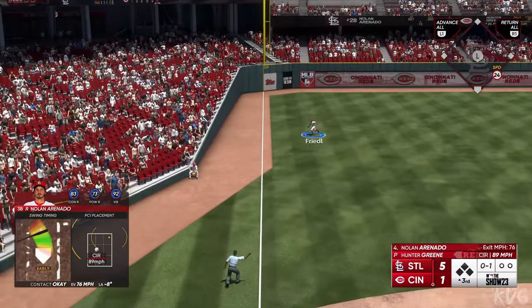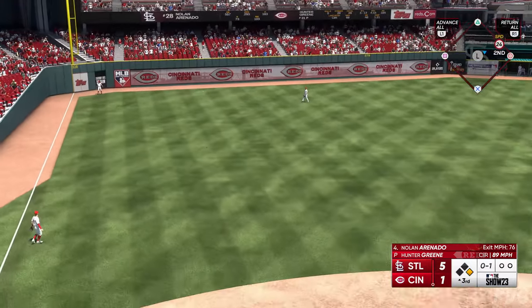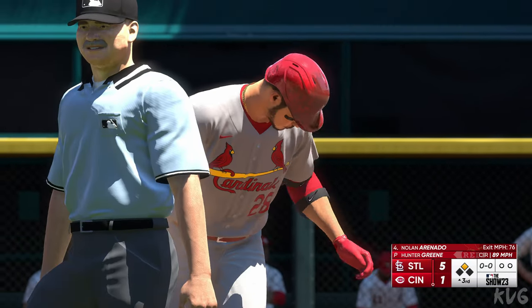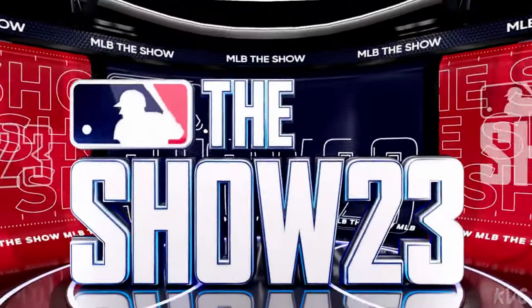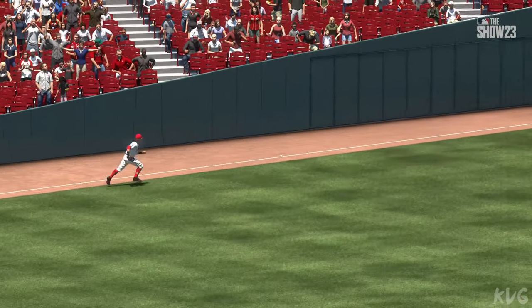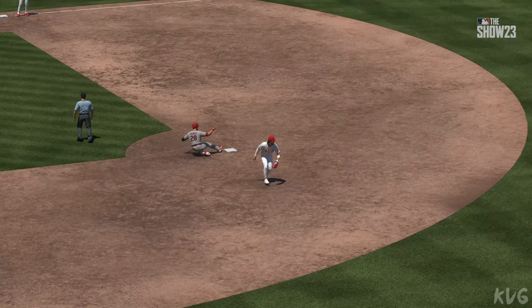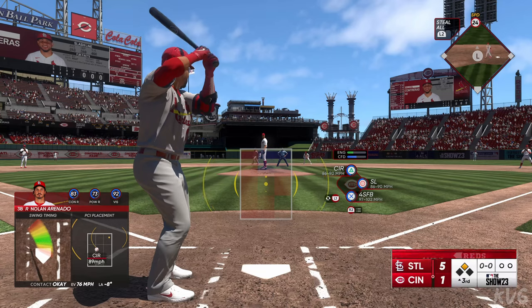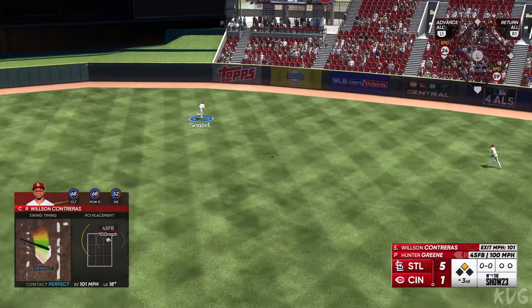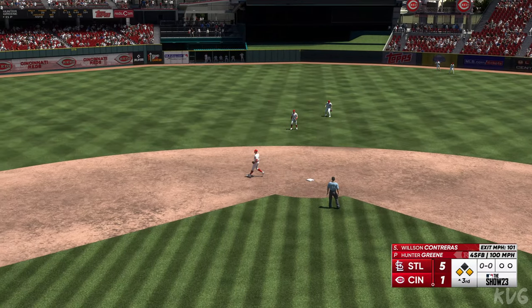Rolled over to third — and it gets by him. The throw in to second pulls him off the bag. Well, that's how you respond: the leadoff man comes up and gets into scoring position. There are several ways they can get this run across. Man aboard, and up to hit is Wilson Contreras — that's a laser base hit. Stop sign goes up at third, runners at the corners, nobody out.